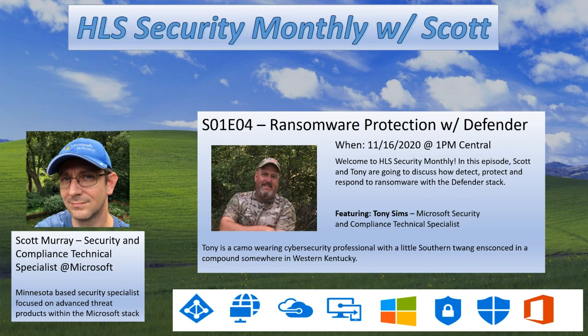Welcome everybody to this week's HLS Security Monthly. I'm joined by Tony Sims from his compound in an undisclosed location somewhere in Kentucky. He's going to be presenting content today in relation to ransomware, all the various different outbreaks and things we've been seeing, and how to combat these types of attacks effectively with the Microsoft tooling. Tony, if you want to do a quick intro and then take it away.